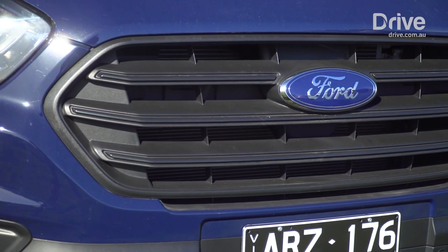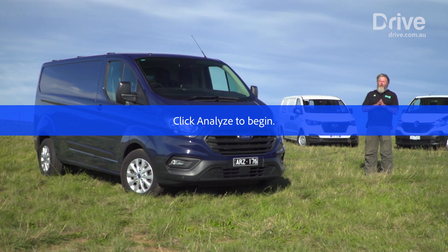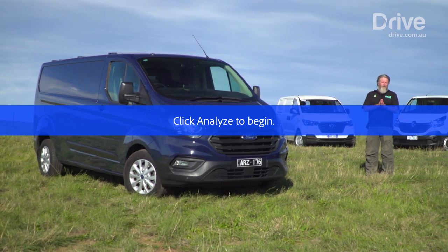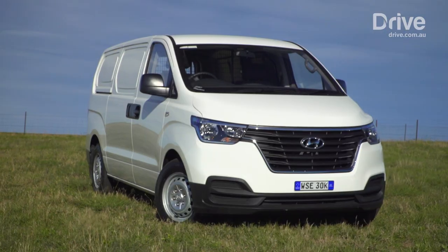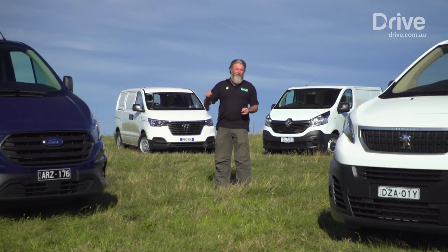Last year, the Ford Transit Custom won not only this category, but also our overall Commercial Vehicle of the Year award. But this year, there's a couple of new Europeans and a South Korean that want to take on the Ford at its own game.